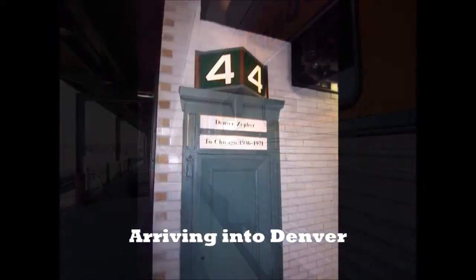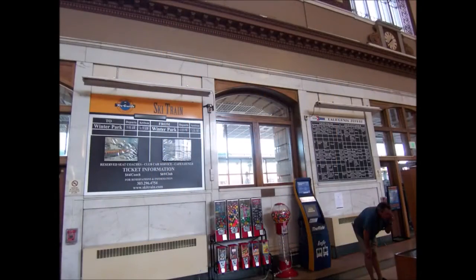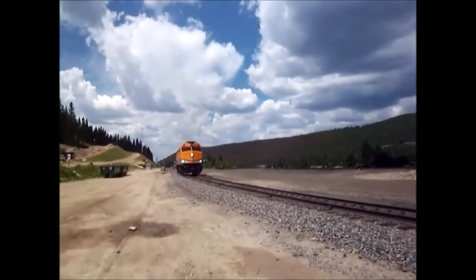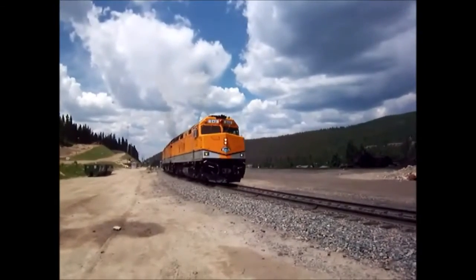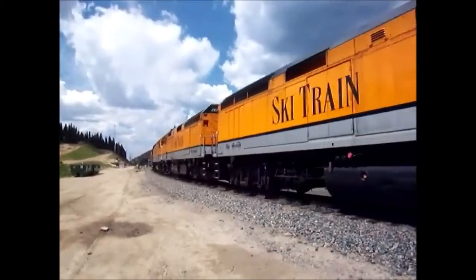After leaving Winter Park two hours ago, we've arrived into Denver on time. I hope you've enjoyed the video of the ski train. Both the train and Union Station have changed — that's the name of progress — but sometimes it's good to go back down memory lane and see what was.